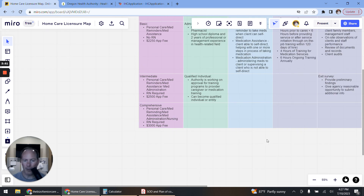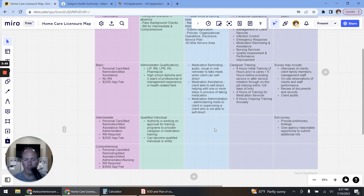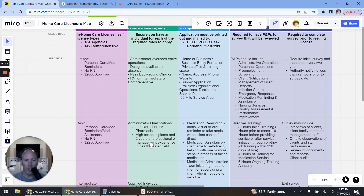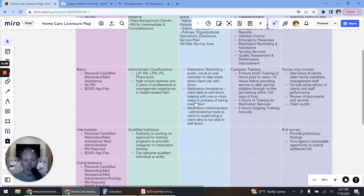Let's look at the differences between the medication types. Medication reminding is an audio, visual, or oral reminder for a client to take medications — this applies when the client can self-direct. The caregiver simply provides a reminder, and this category starts with the Limited license. Medication assistance begins with the Basic license and applies to Intermediate and Comprehensive as well. In medication assistance, the client is still able to self-direct, but the caregiver is helping with one or more steps in the process — such as opening or grabbing a medication container.